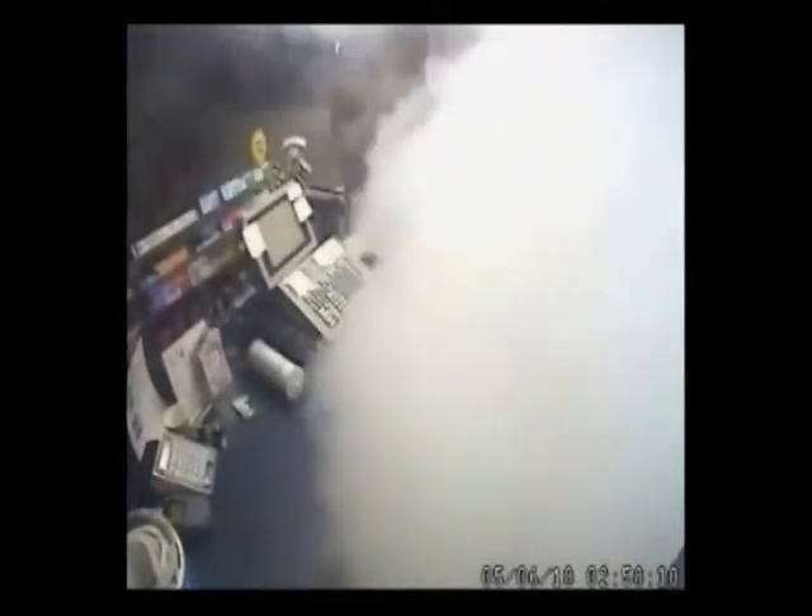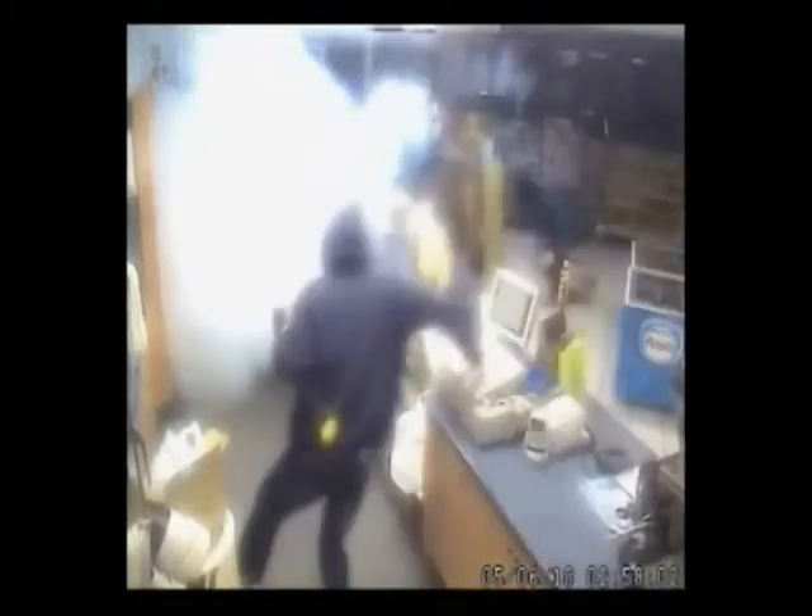Approximately a month ago, an SY-4000 was installed into one of his stores in Melbourne. On June 18, 2005, thieves broke into the store and attempted to steal cigarettes. As you can see, the unit discharged as soon as the glass door was broken. By the time they had reached the counter, it was engulfed with smoke.